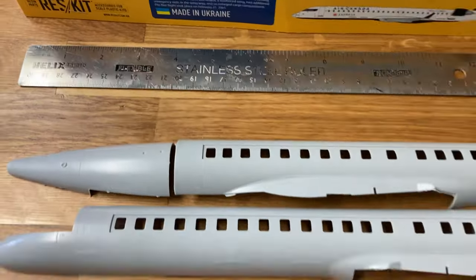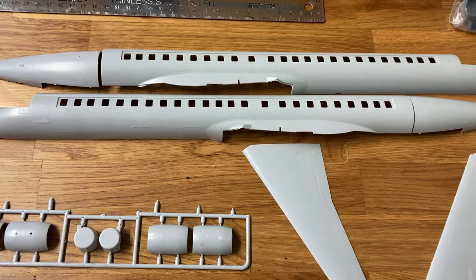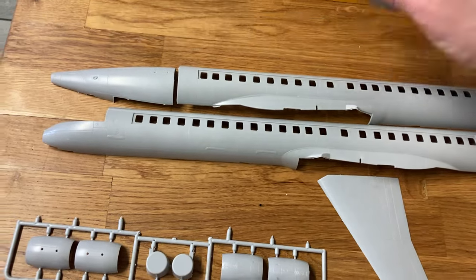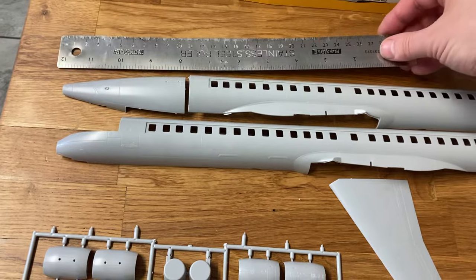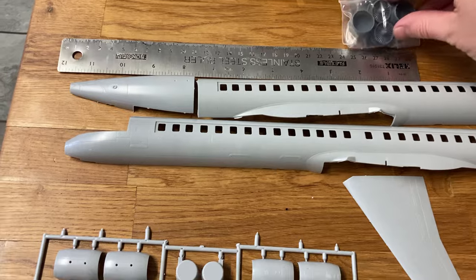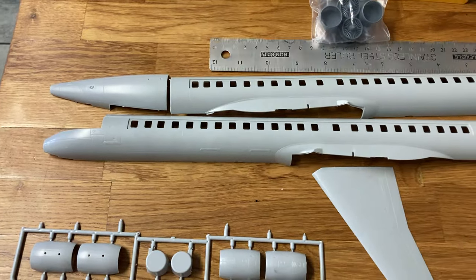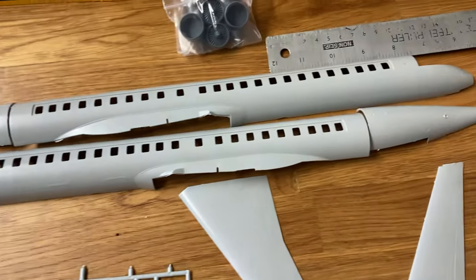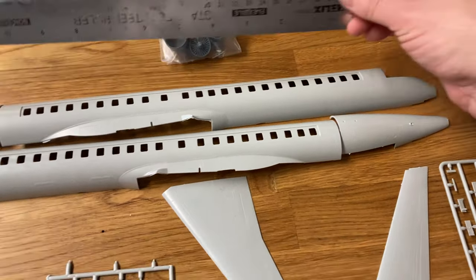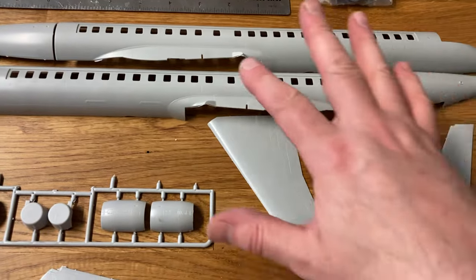This is made in Ukraine, so to be fair they've done quite well to still be producing a kit of this quality with this good plastic — hats off to them. In terms of the length, adding in a little bit extra for the radar, you're looking at about 46 to 47 centimeters in length. That's the size of this aircraft.